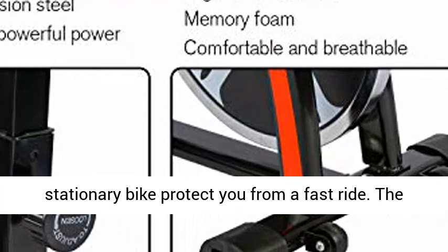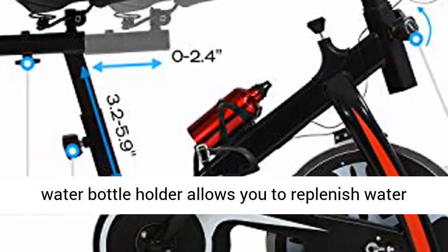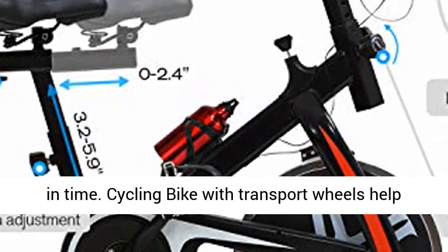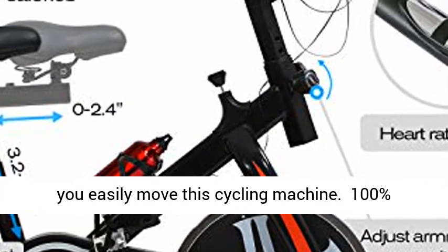Safe to use — the adjustable cage pedals on the stationary bike protect you from a fast ride. The water bottle holder allows you to replenish water in time, and transport wheels help you easily move the cycling machine.